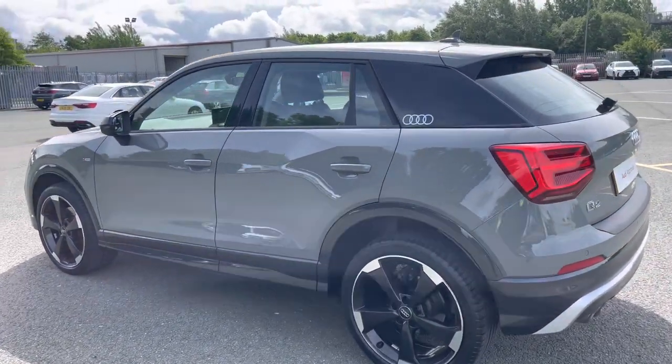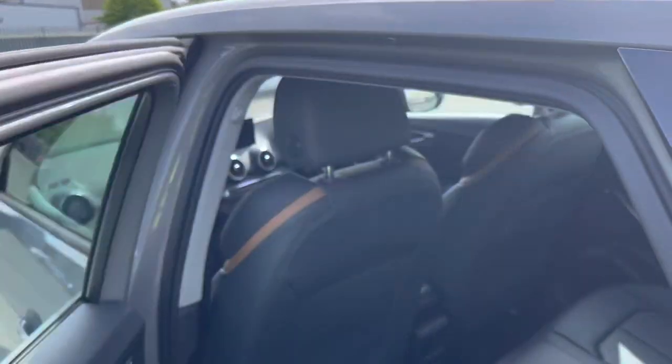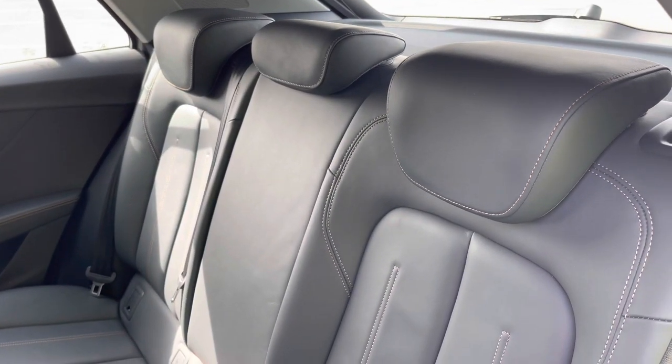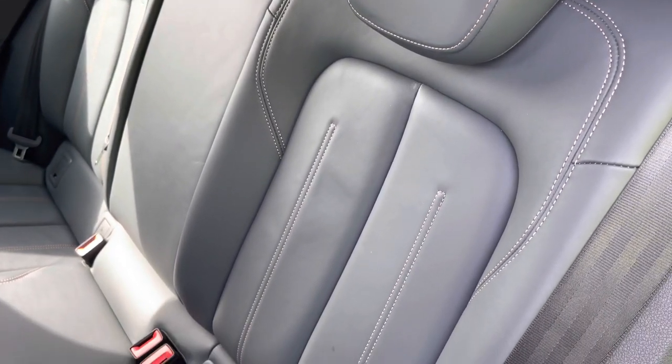Moving inside, you'll see that even though there's a nimble profile, there's a spacious interior with plenty of space for all passengers to sit comfortably. With the full level of the repulsor seats, it means you can travel in luxury too. These are really comfortable and supportive, especially on long journeys.